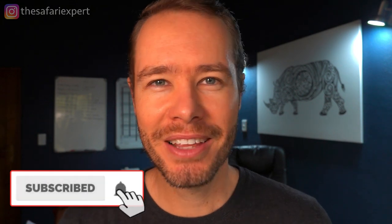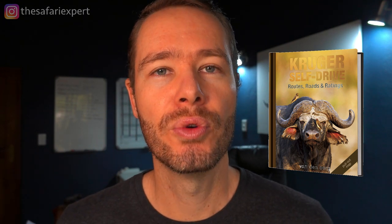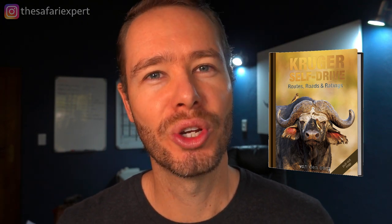Before I tell you what you can expect to see around Lower Sabi, make sure to subscribe to my channel and click the little bell if you want to be notified every time I post a new safari related video. Also check out the description for important links, including the South African National Parks bookings link and a must-have book called Kruger Self-Drive Routes, Roads and Ratings, which you can order online.